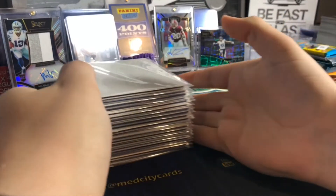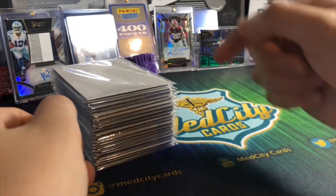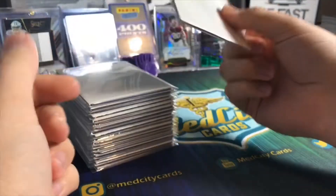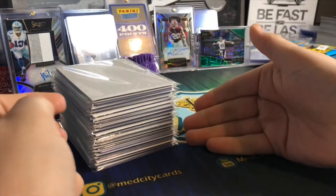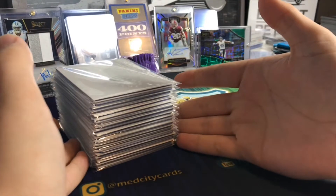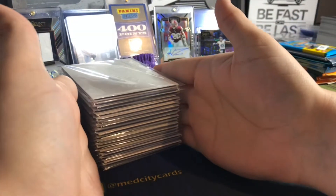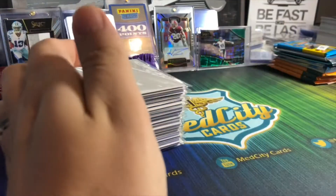How's it going guys, Med City Cards here coming at you with another video. We are doing the Chasing the Rookies packs - these are rookie tickets, I believe, in every one of these from various years. No guarantee on which years you got, but there's definitely a rookie auto in every single one of these packs.